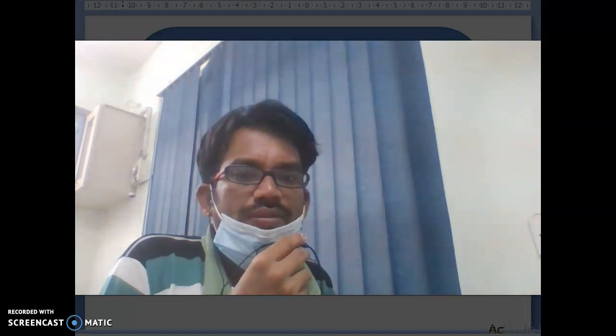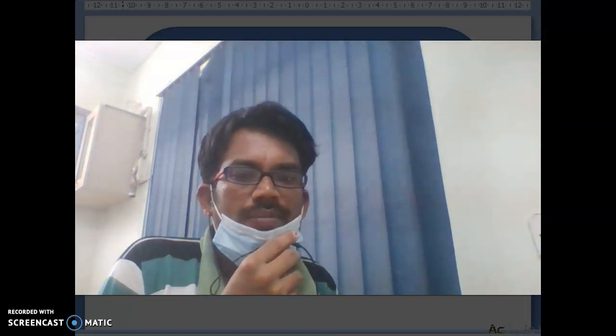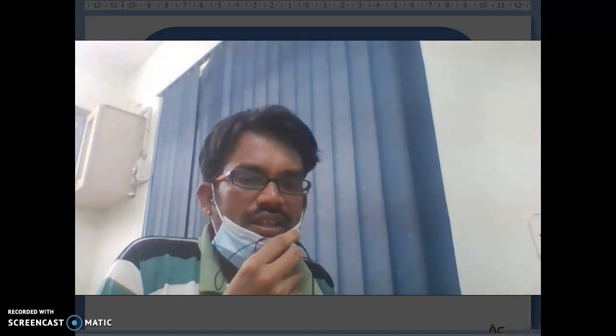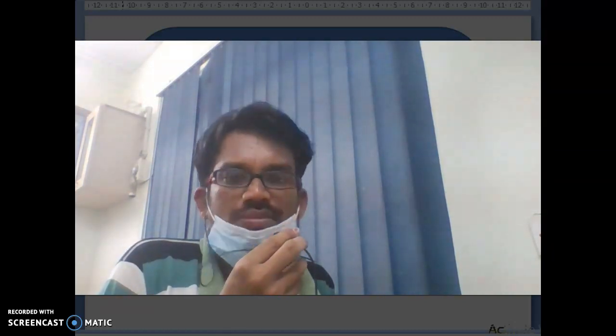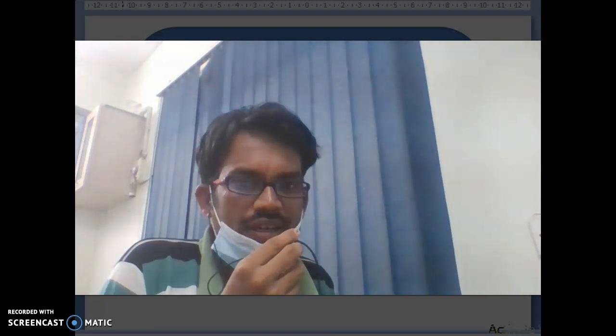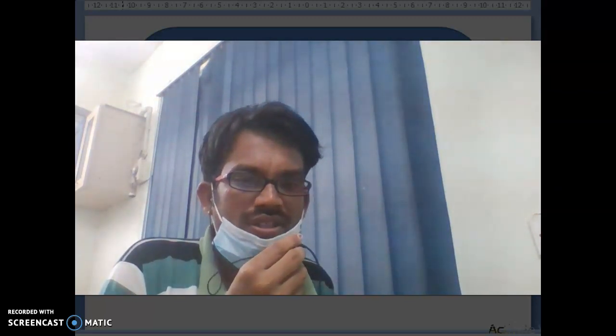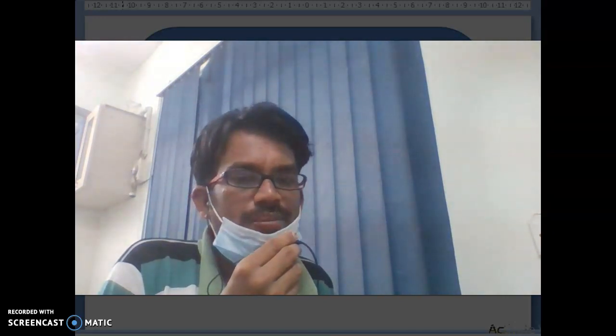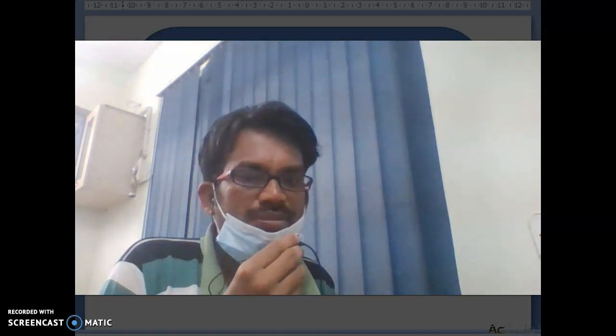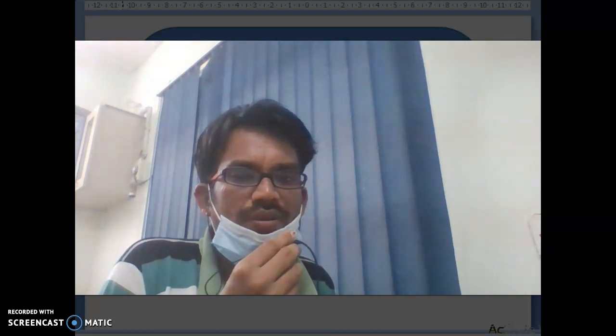Hello, hi friends, myself Ramesh. Today we will talk about NIPER-JE complete information. What are the NIPER campuses available in India? What are the programs offering in NIPER institutes? What are the locations where the branches are available? And what is the NIPER-JE entrance exam syllabus? Those information completely we will talk about today.